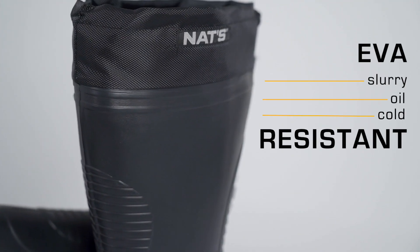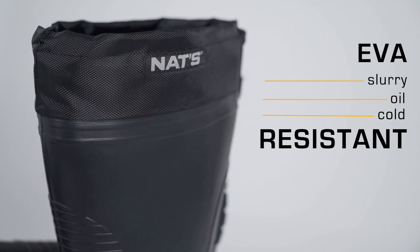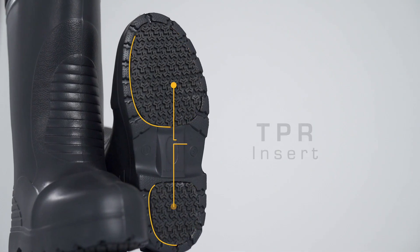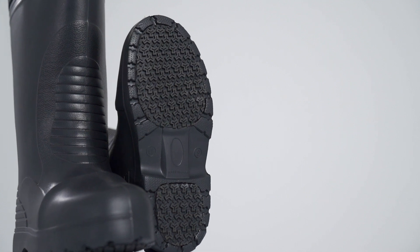Made of EVA and antimicrobial material, it also resists oil and animal waste. Its TPR inserts under the outsole offer high wear resistance as well as greater grip.